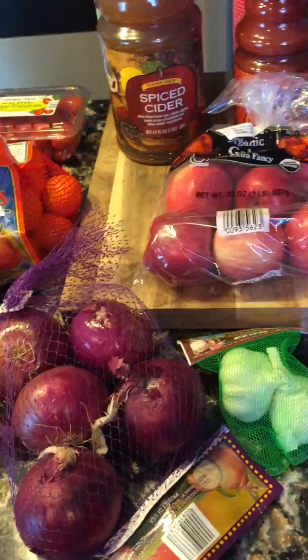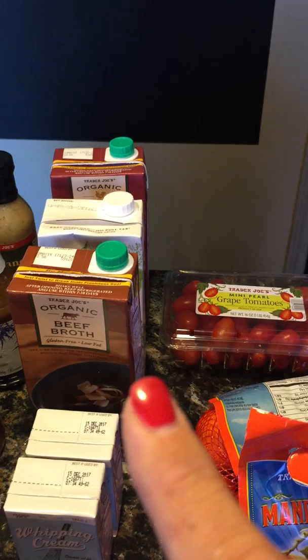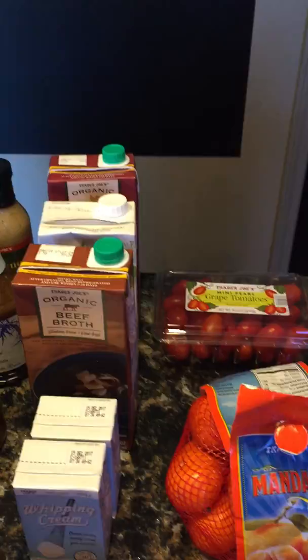We have some apples, garlic, red onions, sweet onions, mandarin oranges, and grape tomatoes. I got some chicken broth — beef, vegetable, and chicken — because it's getting to fall time and I like to make soups.